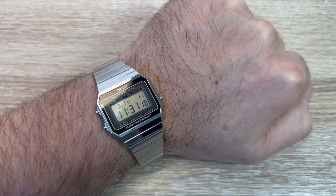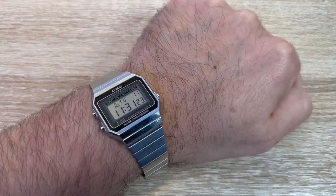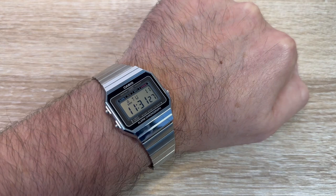Here it is on my roughly seven inch wrist. Some folks may think that is a bit small for a man's wrist. I love it. I love this watch. It's great.